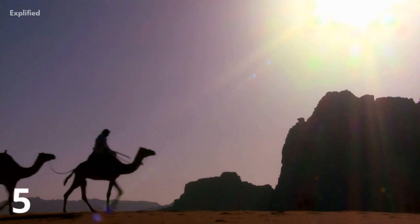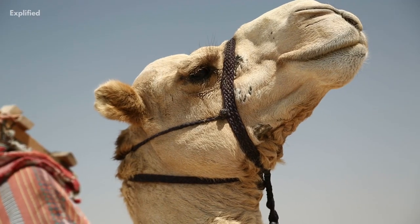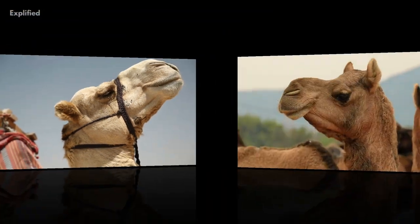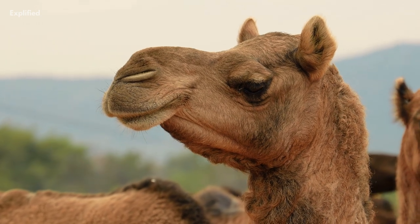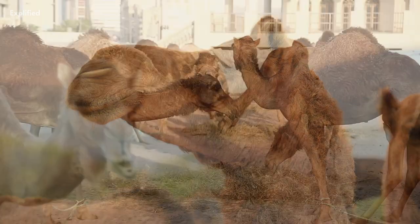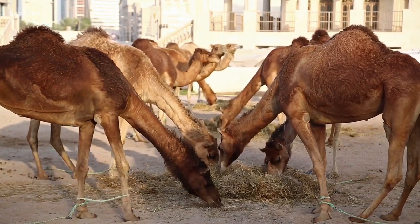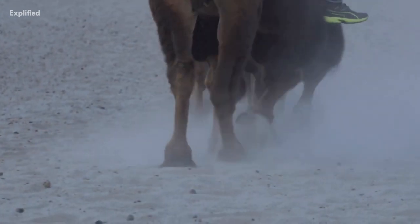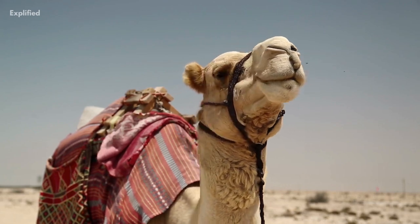Camels are made for deserts and their features are proof of that. To keep out dust and sand, they have three eyelids and two sets of eyelashes. They also have extra thick lips that allow them to eat thorny plants that other animals can't. Thick pads of skin on their chest and knees protect them from hot sand, and large, flat feet allow them to walk without sinking into the sand. Camels can even close their nostrils to keep out dust.